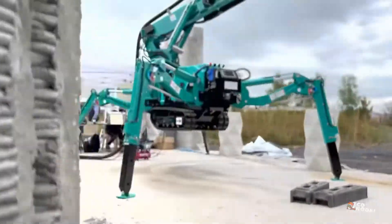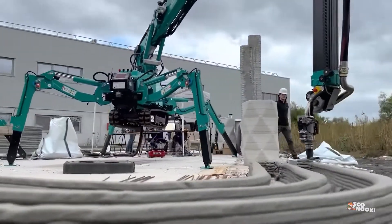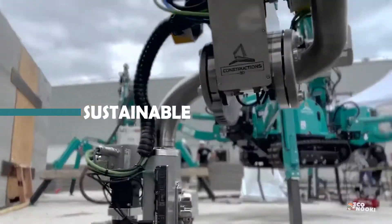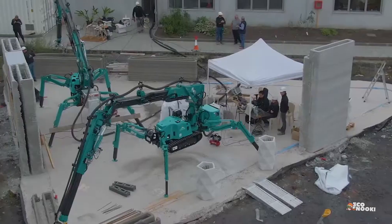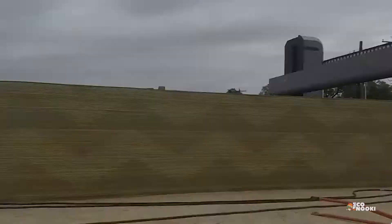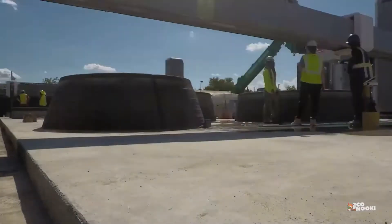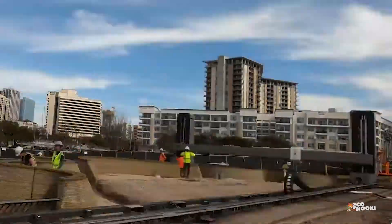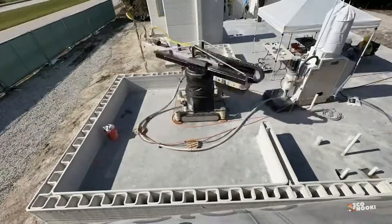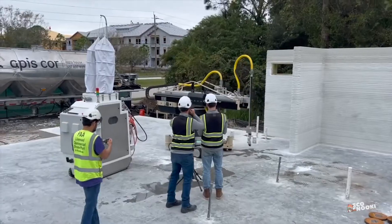3D concrete printing has a number of different advantages that make it an interesting prospect for the future of construction. First and foremost is the sustainable factor. With a focus on using materials more efficiently and producing less waste, 3D printing allows the precise amount of material to be used, allowing up to 60% less waste to be generated at the job site. There will also be no surplus in the purchase of materials, assuming a reduction in costs both in purchase and subsequent storage.